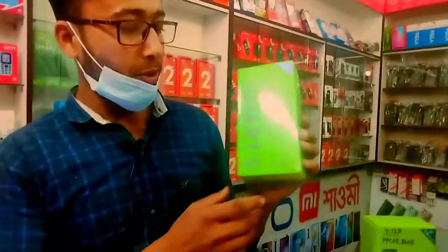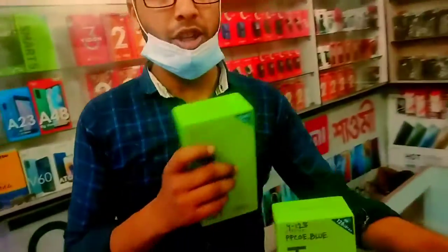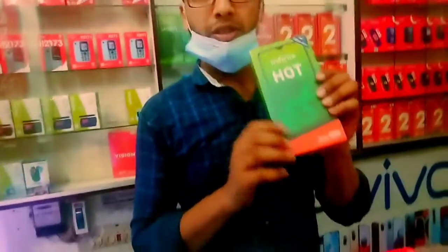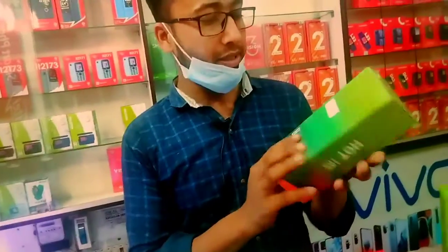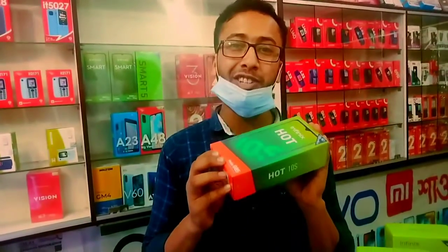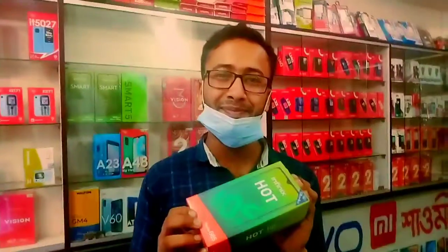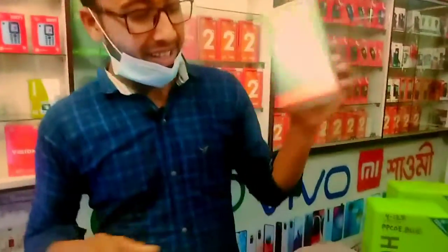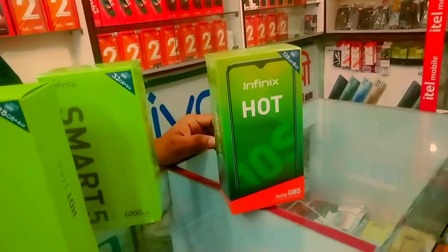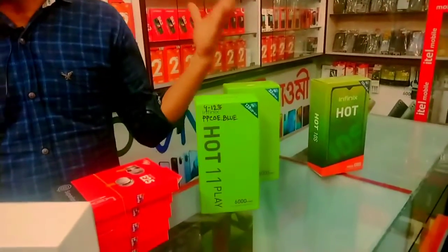I will be able to do the Smart 5 Pro. I will be able to do the Hot 10s. Hot 10s — 6,188. What is the battery pickup? 6,188, the battery is 6,000mAh. 6,000mAh — the biggest thing is that 618590 is 42,990. I think gaming is very good. I'm going to use this great gaming phone, the Infinix Hot 10s.